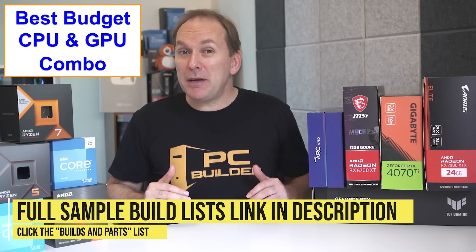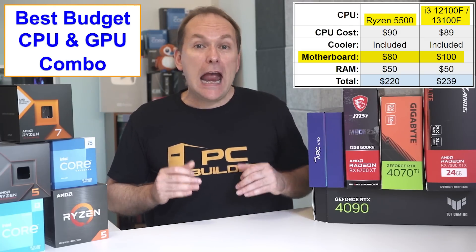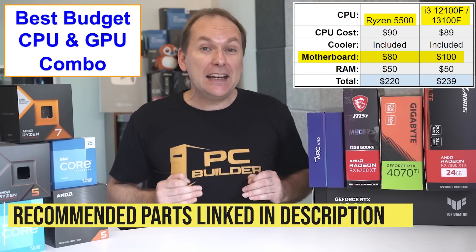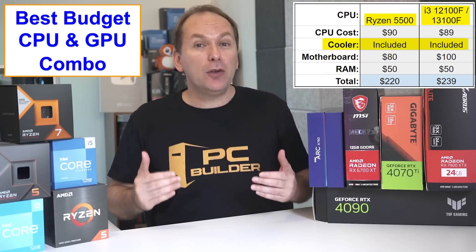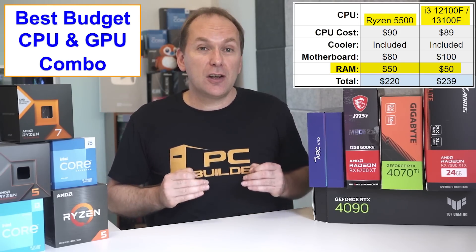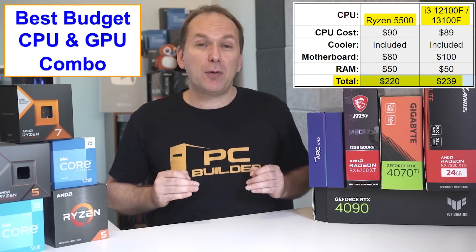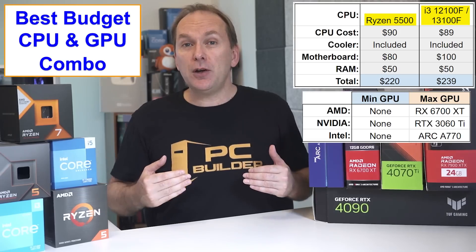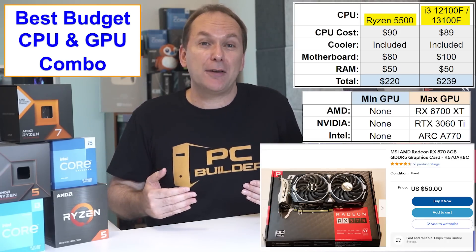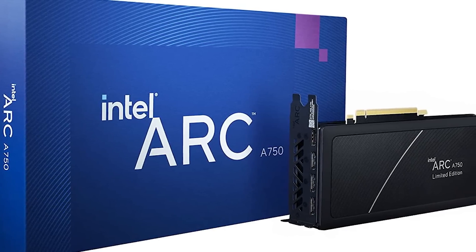Starting off at the budget level, you can build a gaming PC right now for just under $500 US. At this level, we really want the cheapest CPU platform that just won't bottleneck our GPU. Right now, Intel's i3-12100F and the Ryzen 5500 are both excellent options paired with inexpensive motherboards — a $100 B660 for the i3-12100F, and an $80 B450 with BIOS flashback for the Ryzen 5500. Both come with very good included CPU coolers, and we're using both with a $50 kit of 2x8GB DDR4-3600 CL16 RAM. The total cost of these platforms is between $220 and $239. For a GPU, we could go down to a used RX 570 for about $55, or on the new market, a Radeon RX 6600 for $179, an RTX 3050 for $220, or an Intel Arc A750 for about $220.